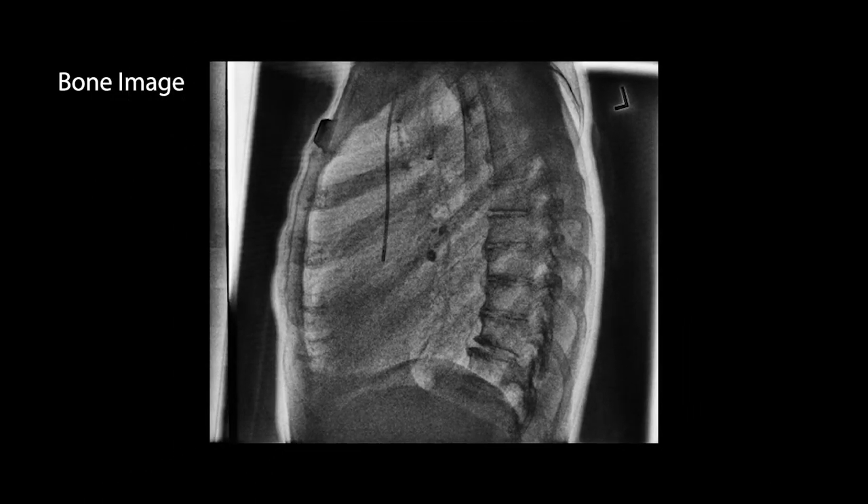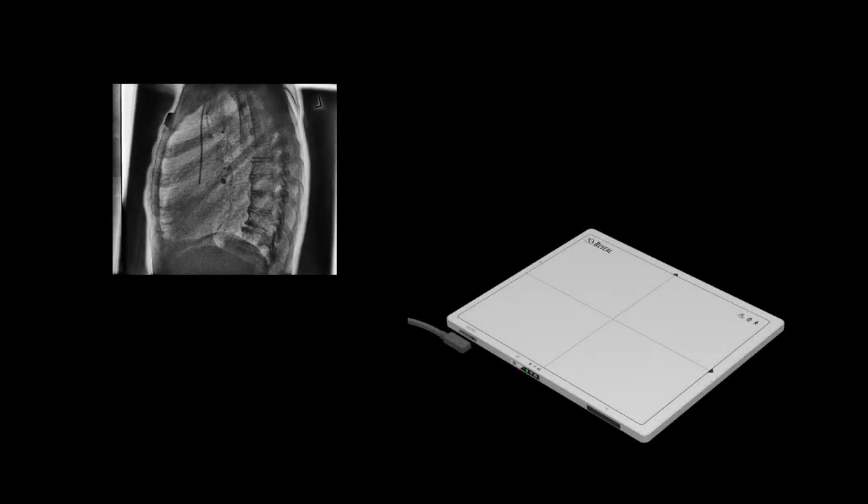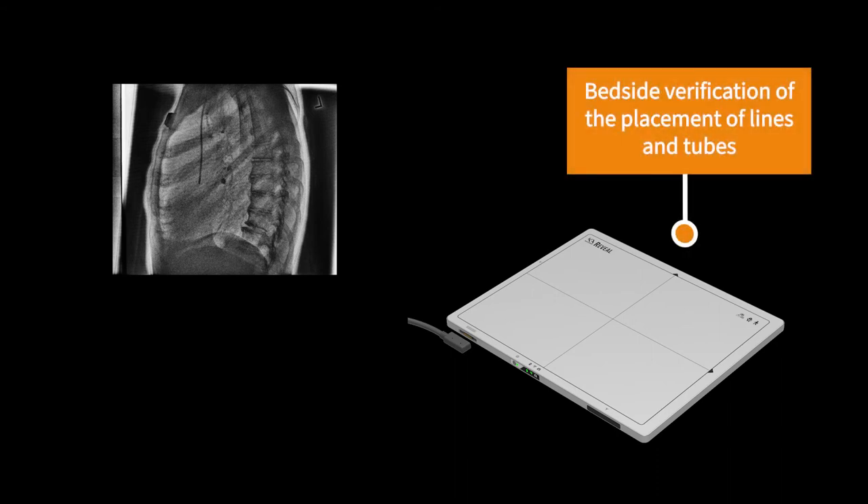The radiologist commented on how clearly the portacath could be seen in the lateral dual energy bone image and highlighted the possibility of using the portable dual energy reveal x-ray device in a point-of-care setting — for example, bedside verification of the placement of lines and tubes inserted into patients in the intensive care unit.